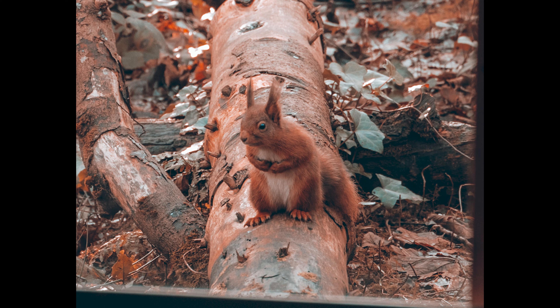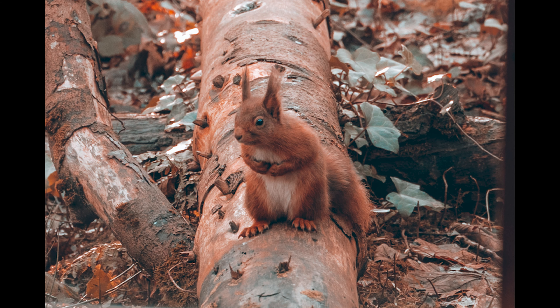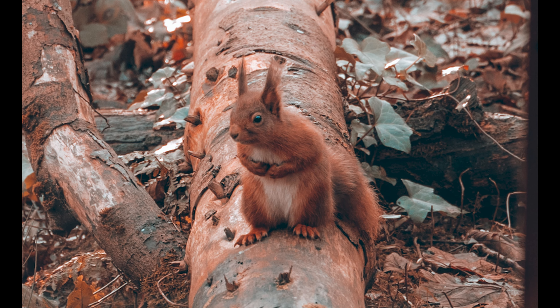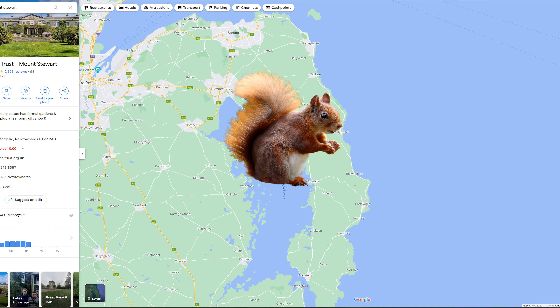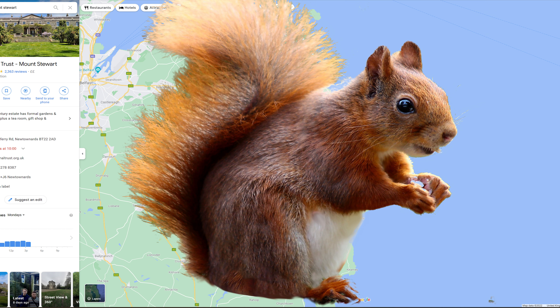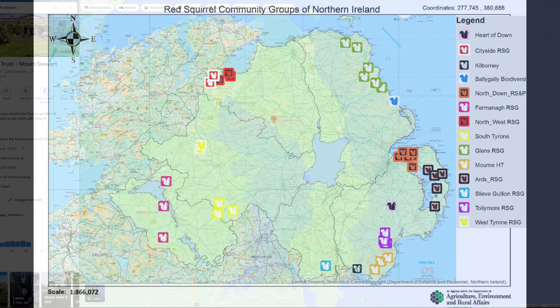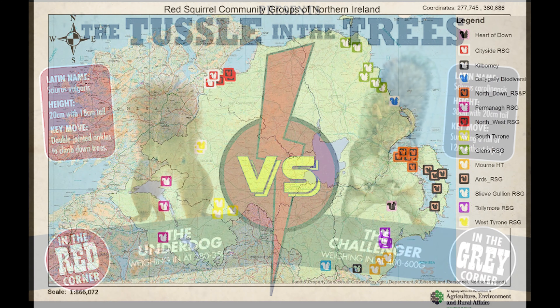Mount Stewart is home to between 40 and 50 red squirrels and has been vital in the revitalization of the population throughout Northern Ireland. Across the whole of the Ards Peninsula they are estimating about 120 red squirrels now, which is close to the natural capacity for the area and its current condition. It started in 2015 with a number of red squirrel projects, and unfortunately our native red squirrels are victim to the grey squirrel.